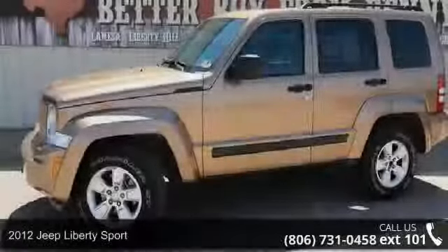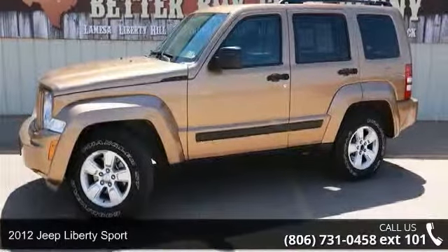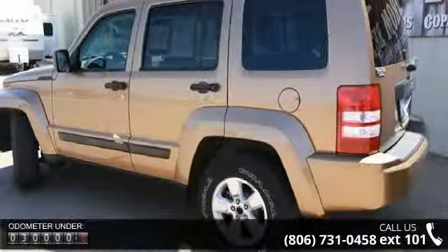Check out this 2012 Jeep Liberty Sport. If you are looking for a first-rate auto, this one could be yours today. This vehicle comes with a reliable six-cylinder engine, connected to a smooth shifting automatic transmission.